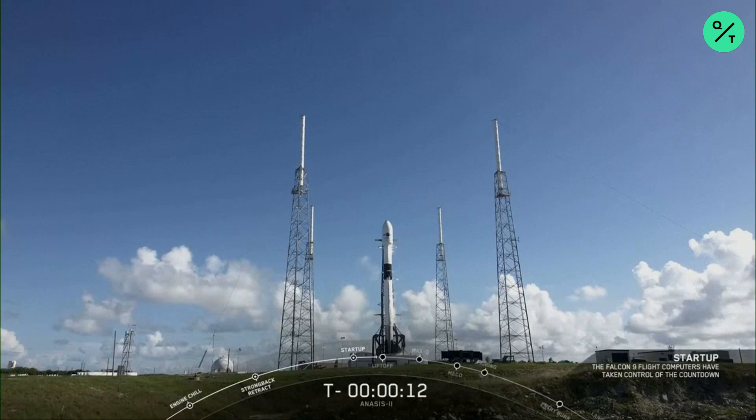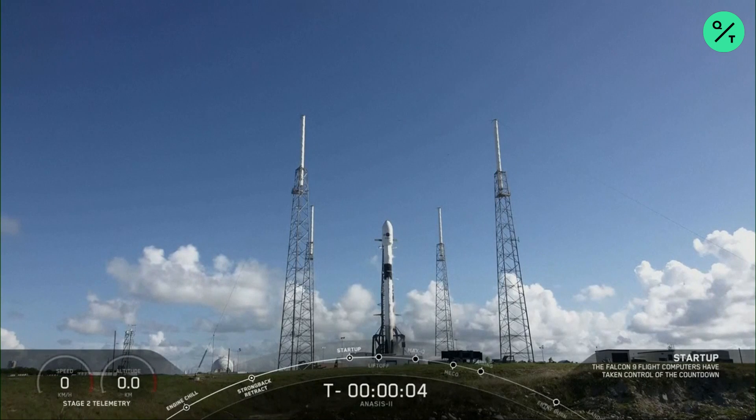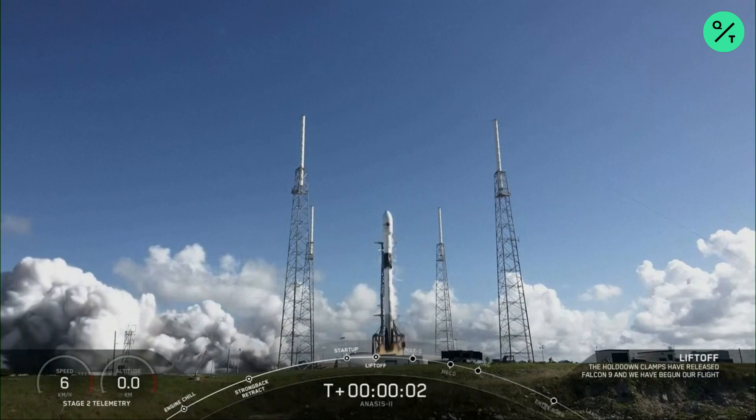10, 9, 8, 7, 6, 5, 4, 3, 2, 1, 0. Take this in. Liftoff.